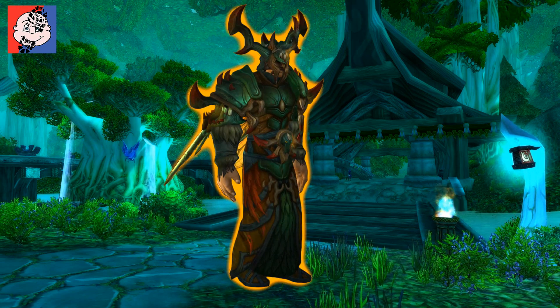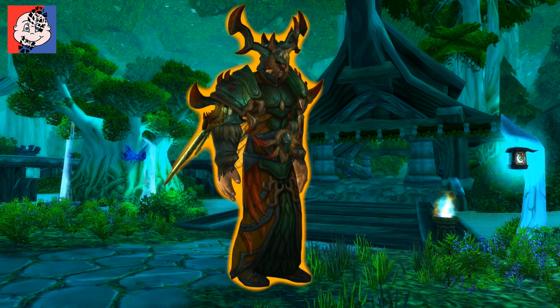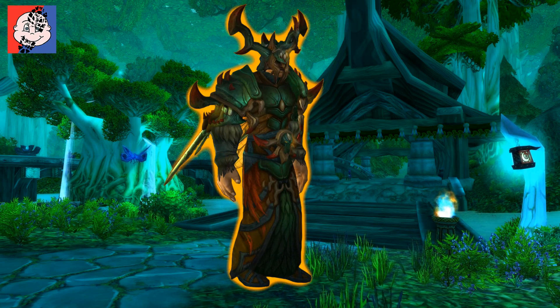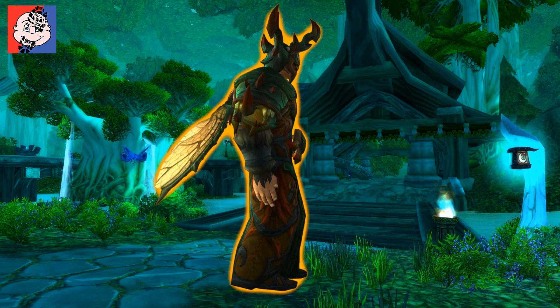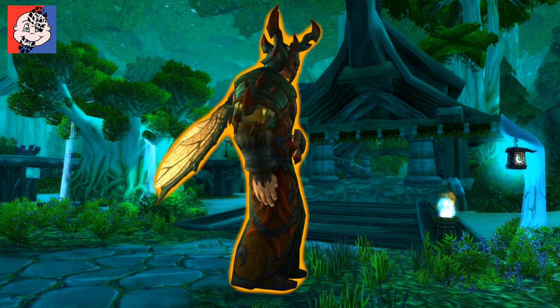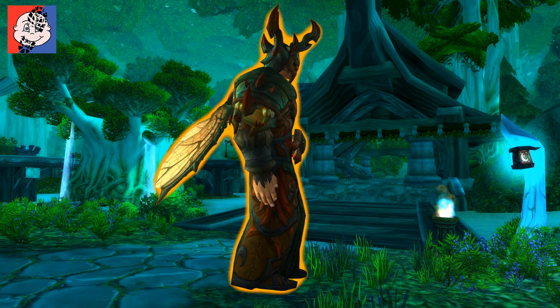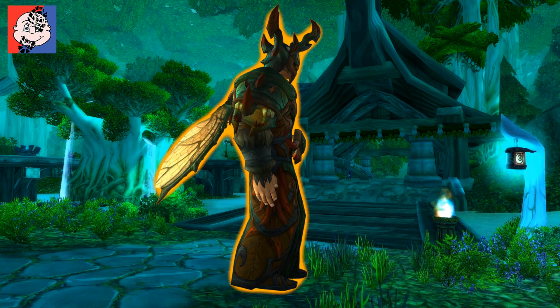I'd love to see players running around the game looking like a boss, to be quite frank. But as ever, I'd like to know what you have to say in the comments below, and I hope you enjoyed the vid. If you did, please give it a thumbs up.